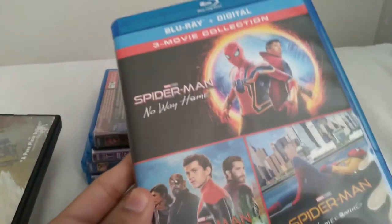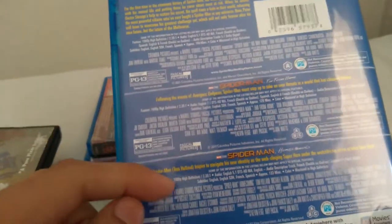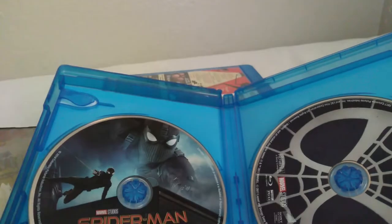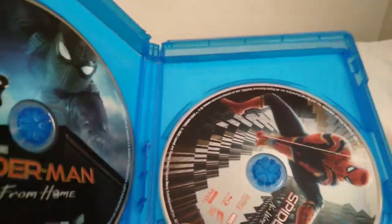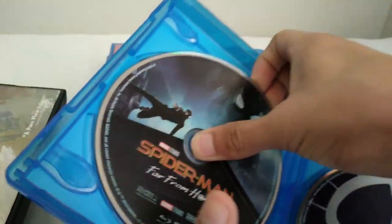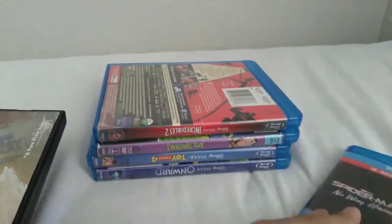Here we have the three-movie Spider-Man collection: Homecoming, Far From Home, and No Way Home. Here's the spine and the back. The original Spider-Man movies are region free, but No Way Home is Region A, so it's locked for me. The code is already used. Here are the discs — Homecoming, No Way Home, and Far From Home. Underneath I also have Into the Spider-Verse since I don't have its original case. These movies are from 2017, 2018, 2019, and 2021.